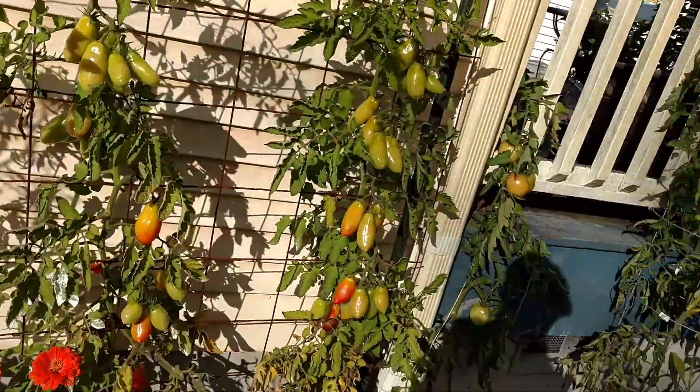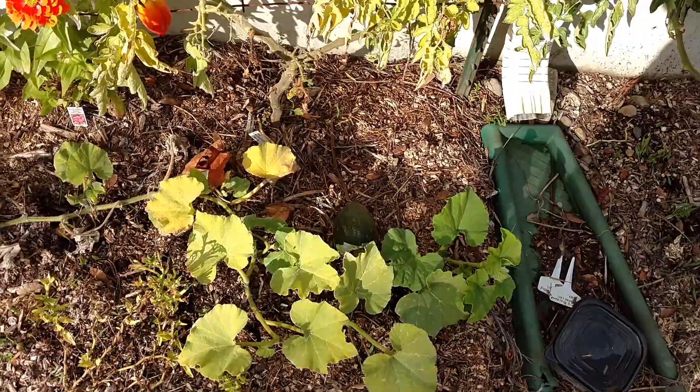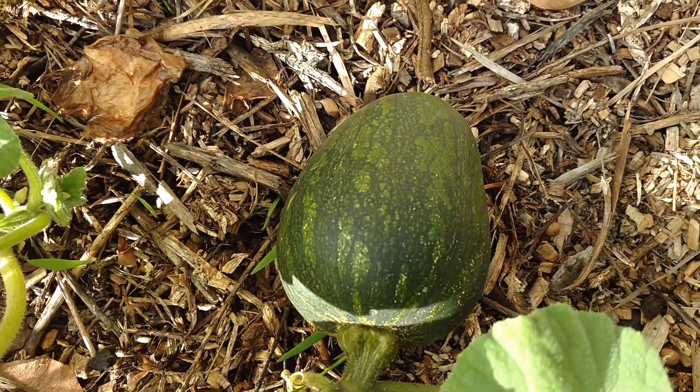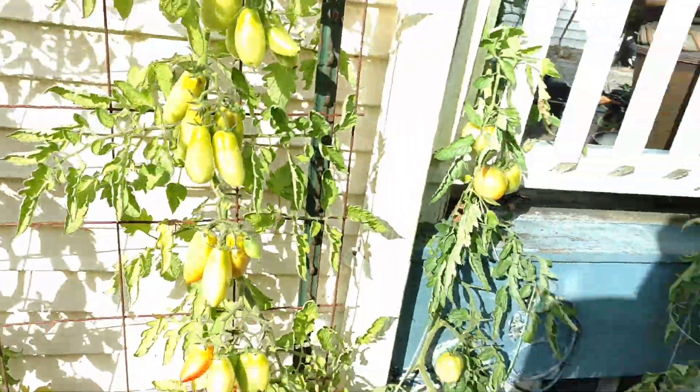This is my third time also trying to grow butternut squash. This one was from a store and it doesn't look like a butternut squash to me. I don't think it'll have time to ripen up.